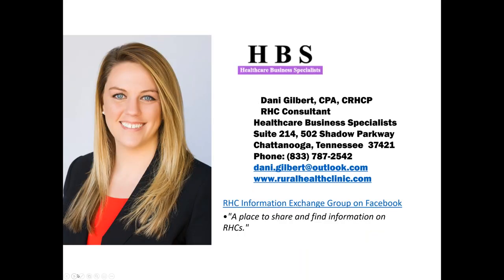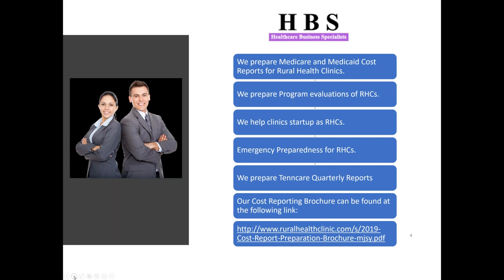My partner is Danny Gilbert, a CPA and certified Rural Health Clinic professional. She's not worked in the RHC program for 30 or 35 years — she's not even that old — but she is the brains of this operation. Danny will be taking care of the technical piece of the webinar, questions in the background. At Healthcare Business Specialists, we prepare Medicare cost reports, do program evaluations, help clinics become RHCs, do some emergency preparedness work, and in Tennessee we do the 10 Care quarterly reports as well.